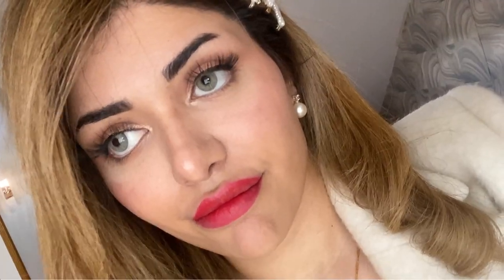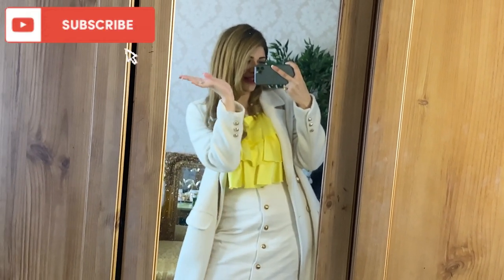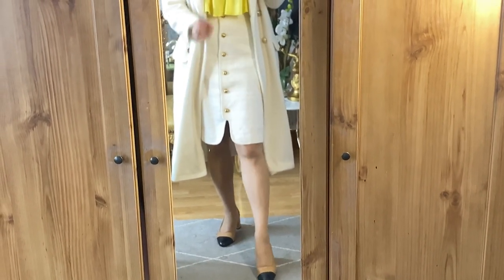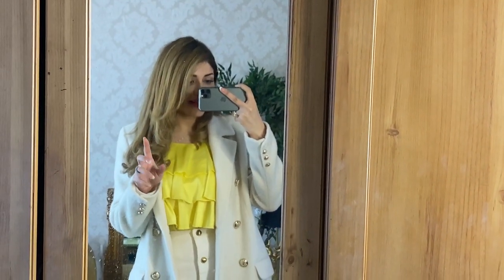My makeup today is just relaxed, no full coverage, but lots of lashes. Guess where the lashes are from — Primark too! They have the best lashes ever. These are very Chanel-like shoes which I got from Selfridges at Dune. Anything with white, a little cashmere touch to the material, and gold buttons — it already belongs to me.